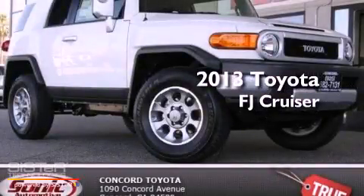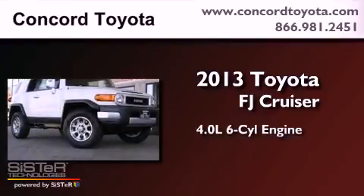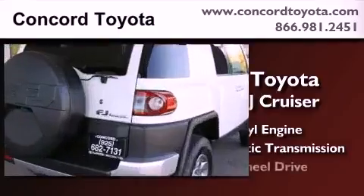This is a brand new 2013 Toyota FJ Cruiser. It features a 4.0-liter six-cylinder engine, an automatic transmission, and four-wheel drive.